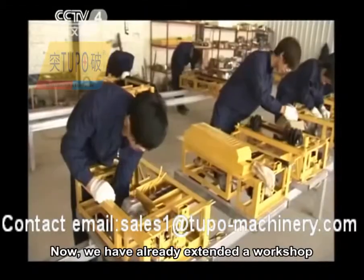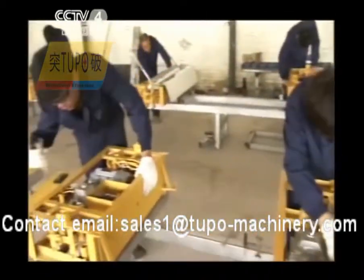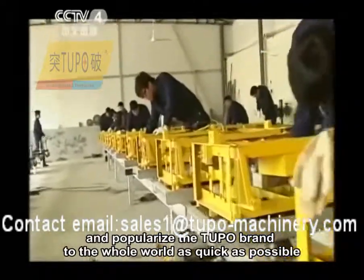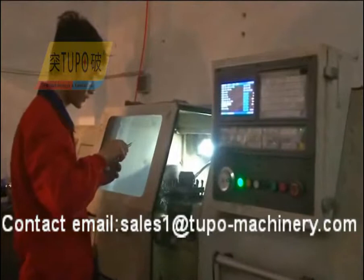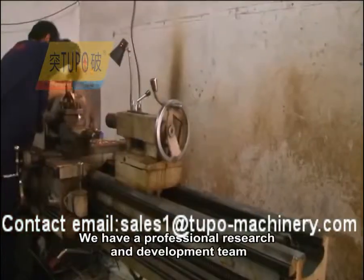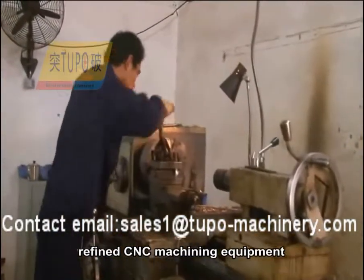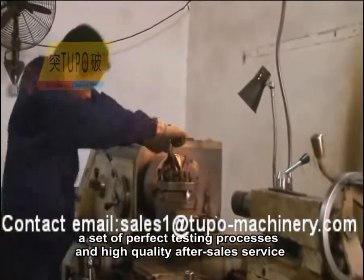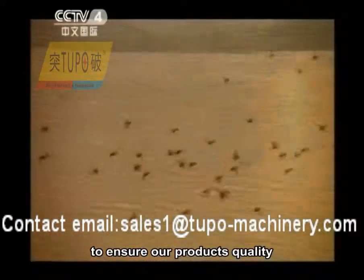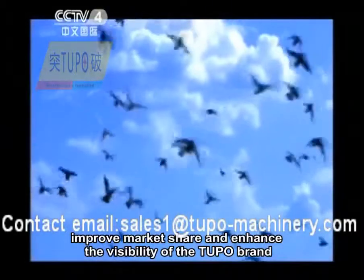We have already extended a workshop and established three production lines. We will gradually scale up and popularize the Tupo brand to the whole world as quickly as possible. We have a professional research and development team, refined CNC machining equipment, a set of perfect testing processes, and high quality after-sales service to ensure product quality, improve market share, and enhance the visibility of the Tupo brand.